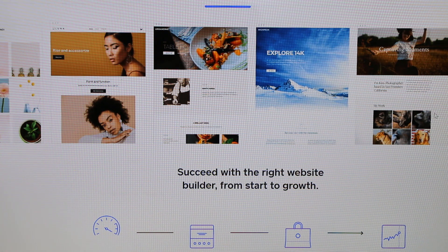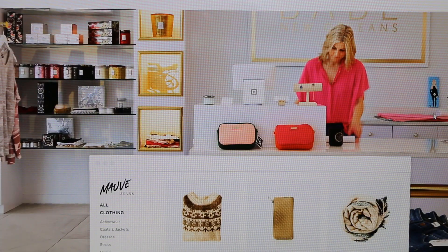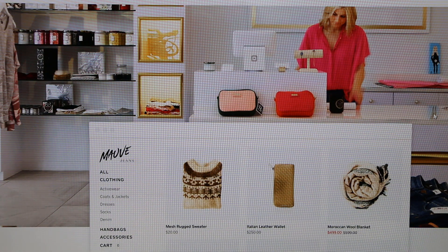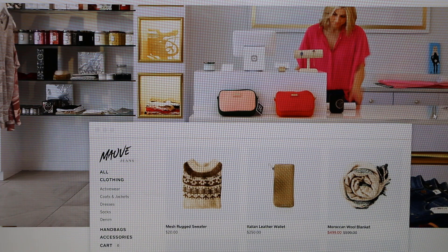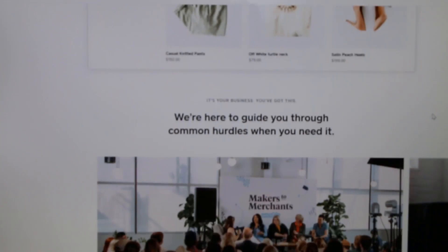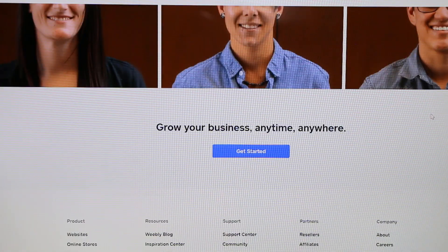Weebly also has the ability to switch themes anytime without having to rebuild the entire site. Customizable email templates are available to help with search engine discoverability, and it includes inventory management tools to make shipping easier. The free plan is quite generous but doesn't allow you to connect a custom domain and limits storage to 500 megabytes per store.